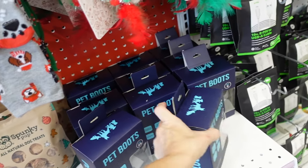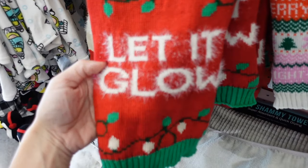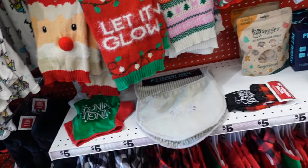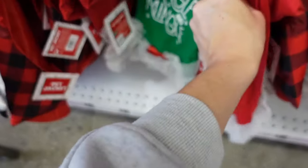New pet sweaters — so cute! They have the fair isle, 'Let It Glow,' and the Santa. Then some more tees. I think we saw that dress last time.